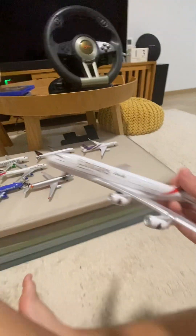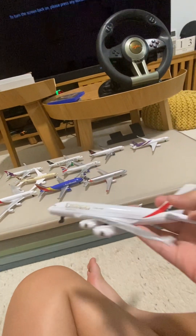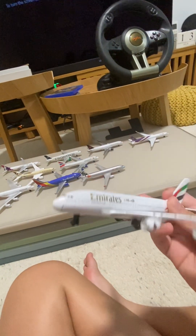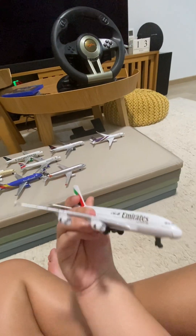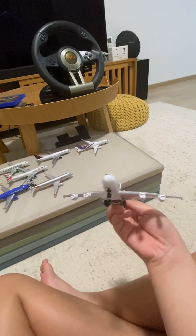Okay, so this is the Emirates A380-800 — my favorite. I like it very much and I'm putting this in first place.